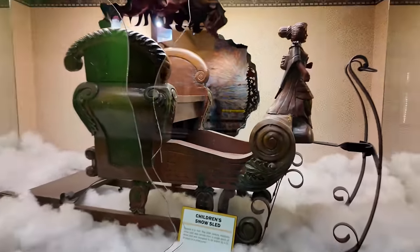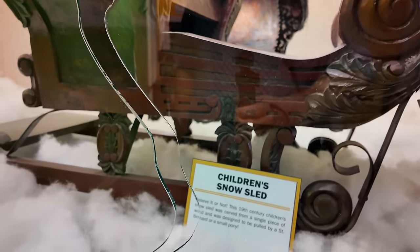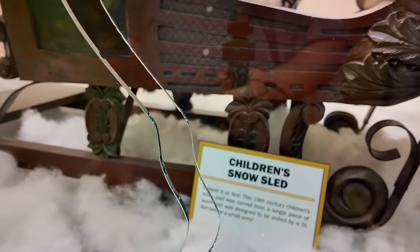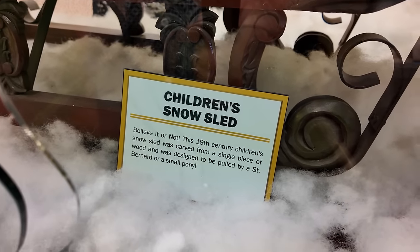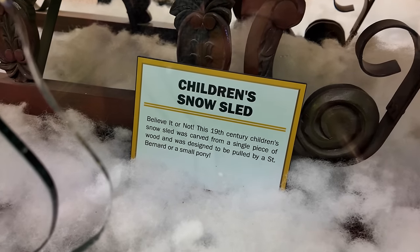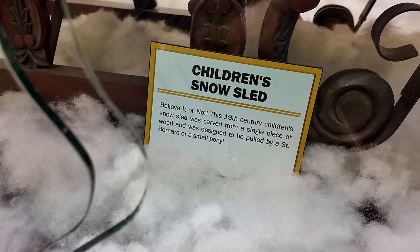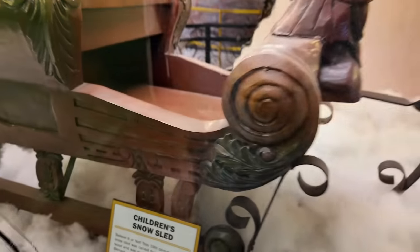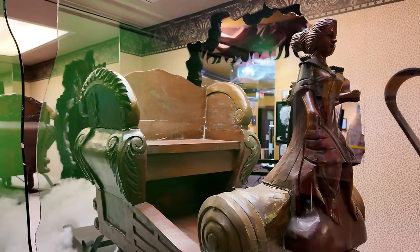As we enter in right here, they just took our photo. The first thing we see is this children's snow sled. This 19th century children's snow sled was carved from a single piece of wood and was designed to be pulled by a St. Bernard or a small pony. One single piece of wood — there's no separate pieces. That's pretty amazing.